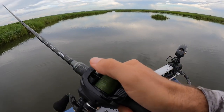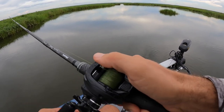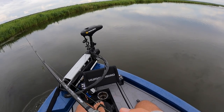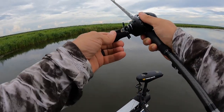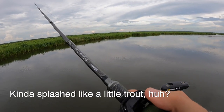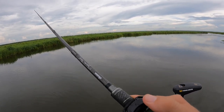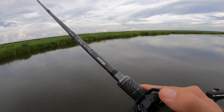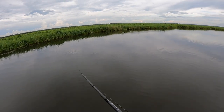All along here you got matted grass beds, but the water's so high because we're at the peak of high tide, you could really throw it over them. Let me see if I can get a blow up on this. I don't know what it was, probably a bass. He made two attempts at it, just didn't get it.